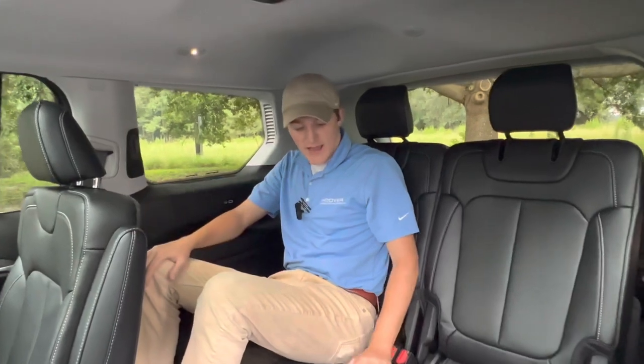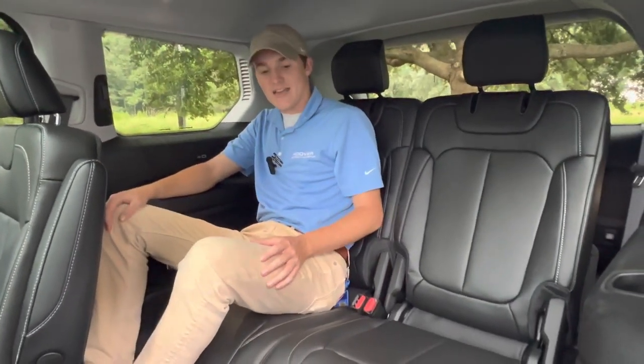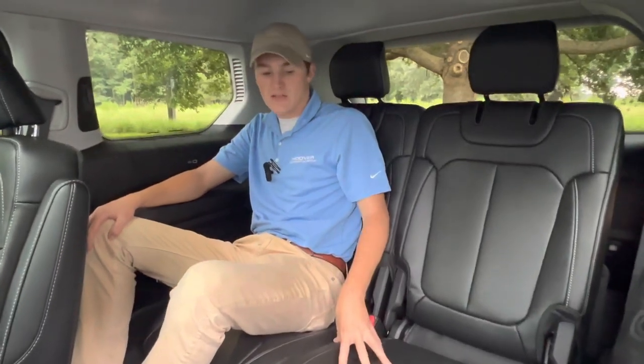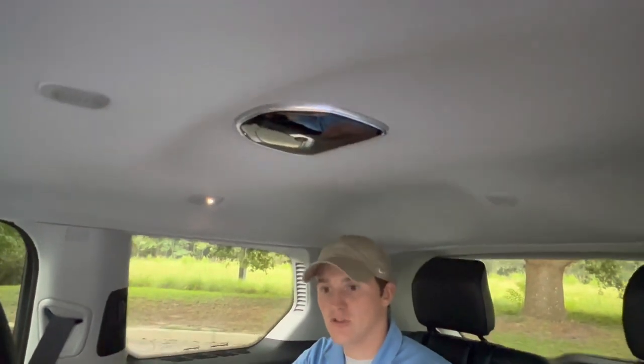You do have really nice high-quality leather seats back here. A lot of SUVs, especially in this size category, will cheap out on the third row seats and use a lesser quality seating material — not here in the Grand Cherokee L. Right above that, we do have the FamCam, which is a 360-degree camera system that allows you to see all four seats from the center display, so you can check on your youngsters and see exactly how they're doing.